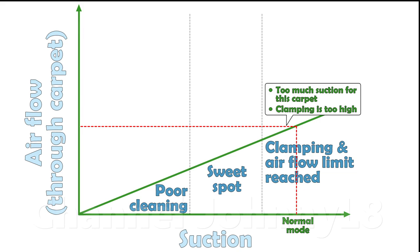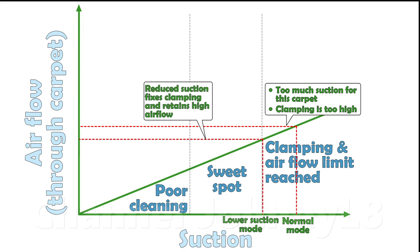As discussed earlier, the onset of clamping is an indicator that there is a large pressure difference at the head and there is optimum flow through the given carpet. Excessive clamping in normal mode is the reason why a lower suction mode is also provided, to reduce the suction pressure and associated clamping levels when it occurs for some carpet types.